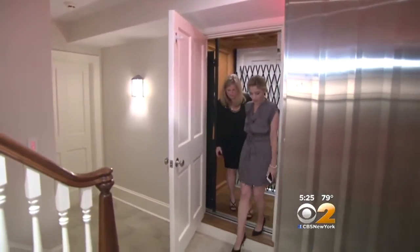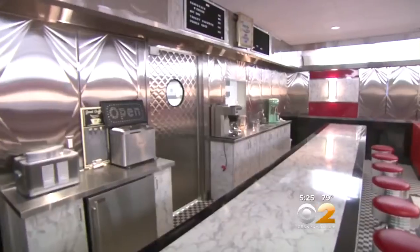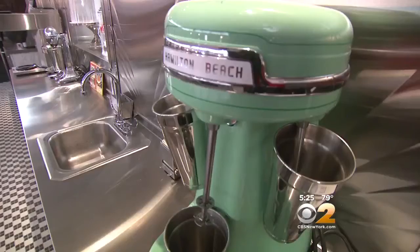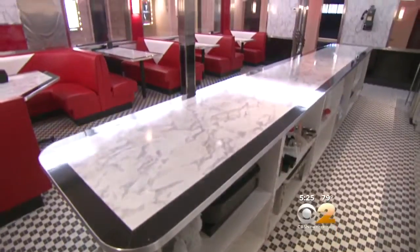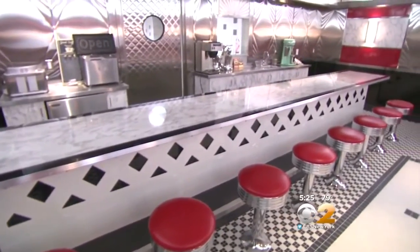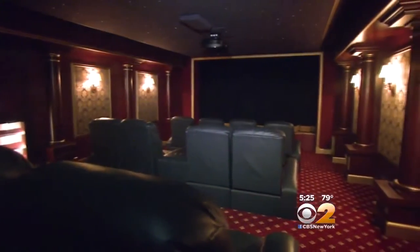We took the elevator to the basement level and found a perfect place to throw a party. It seats 35 people. Here's the kitchen — all stainless steel. After hanging at the diner, you can go to the movies. This is so cool — stars on the ceiling. A velvet curtain reveals the screen and you can watch TV or films in here.